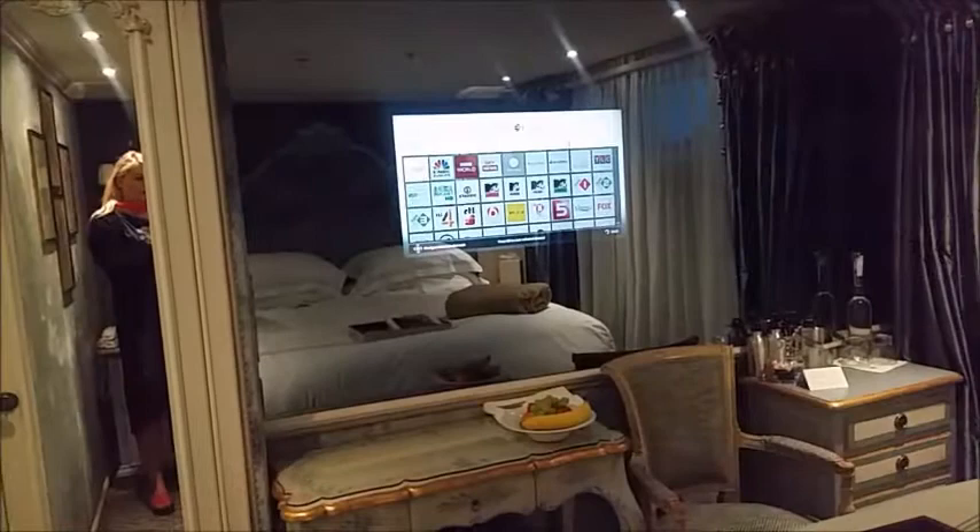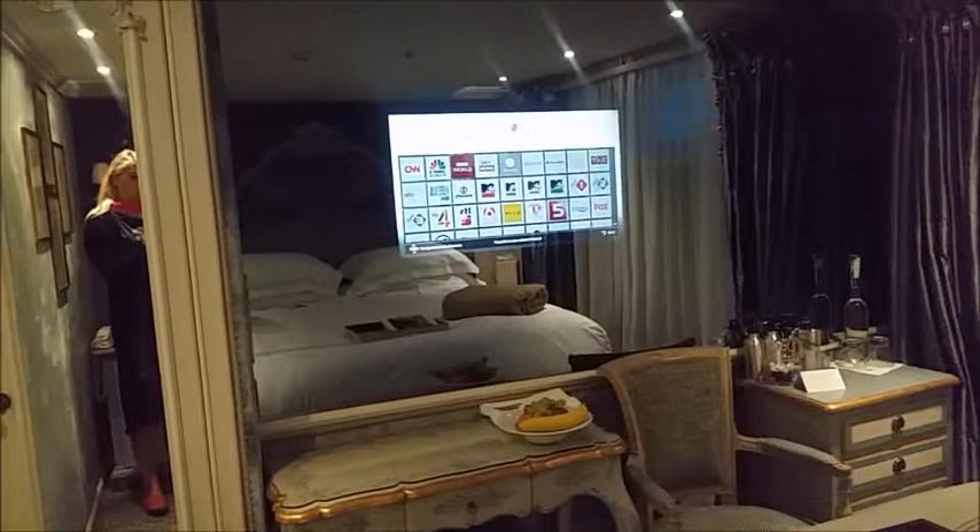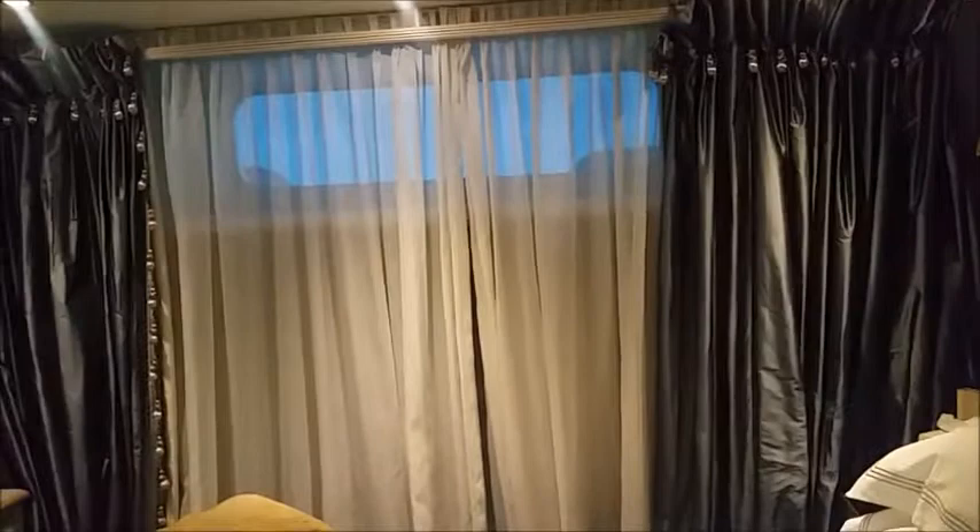We were watching National Geographic — there's a great program — and some war documentary. Just to show you how this room is set up, as these are the least expensive rooms, in case someone is interested. I do prefer the French balcony, but there's nothing wrong with this room.